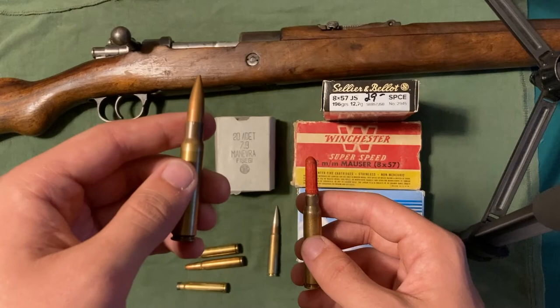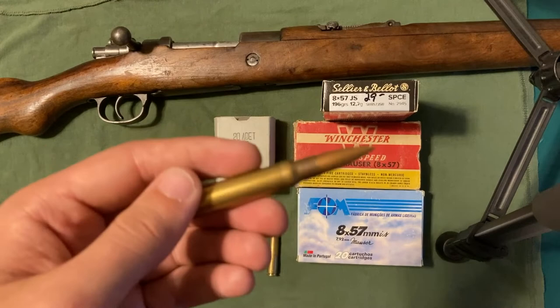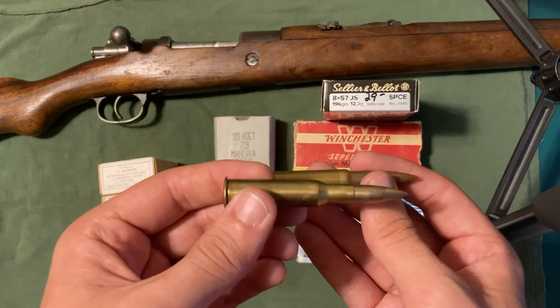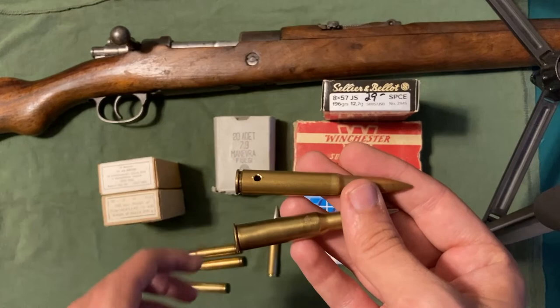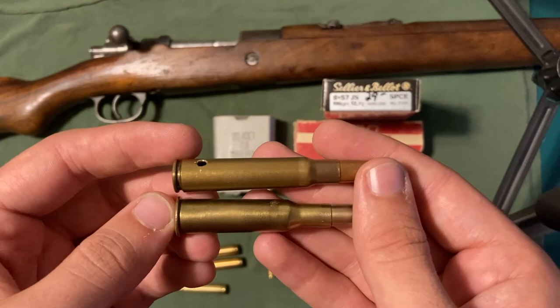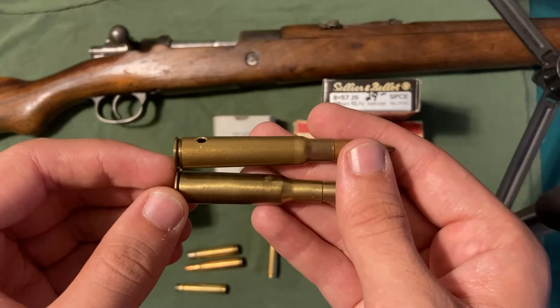Another round you might see is 8x57 JRS. I don't have one to show you, but I do have a 7.62x54R round. That R in JRS stands for a rimmed round, meaning the rim exceeds the width of the case. Whereas normal 8x57 is rimless, 8x57 JRS is rimmed. Just like the other rounds, it might be called JRS or IRS, but the important letter is that R.